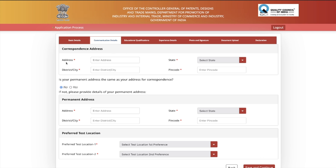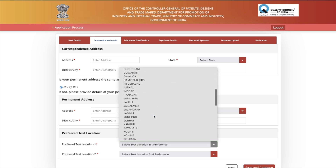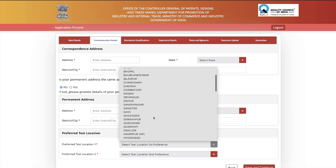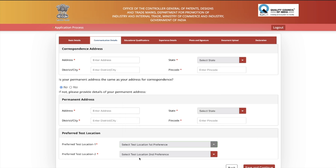Now you need to fill your communication details: your correspondence address, your permanent address, and your preferred test location. Many people have been asking whether the exam will be in their city — you can see the full city list here, even though it wasn't in the notification. You are asked to select at least two preferred locations for the examination, then save and continue.